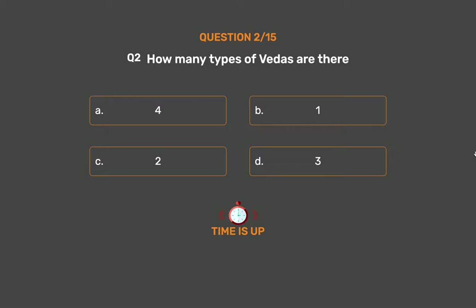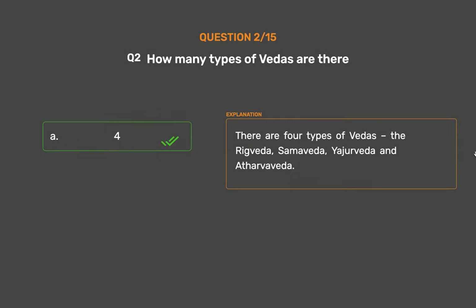The correct answer is Option A: 4. There are 4 types of Vedas — the Rig Veda, Sam Veda, Yajur Veda, and Atharva Veda.